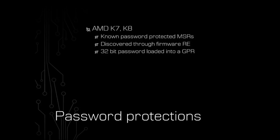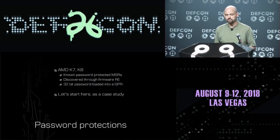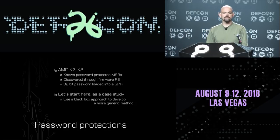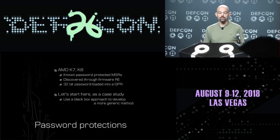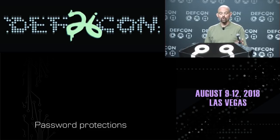People saw these MSRs being accessed and saw the password that firmware was using to access them. The K7 and K8 had a very simple password protection scheme — just a 32-bit password loaded into a general-purpose register. Let's treat these processors as a black box, assume we didn't know this going in, and see if we can find a better approach to identifying password-protected registers on x86. We shouldn't have to wait until somebody else is accessing the secrets of our processors. We need some means of detecting this kind of stuff on our own.